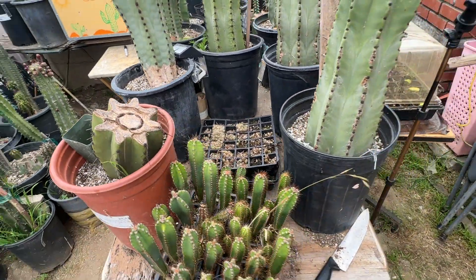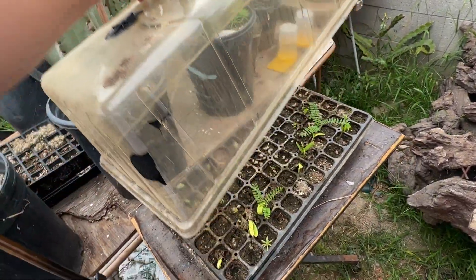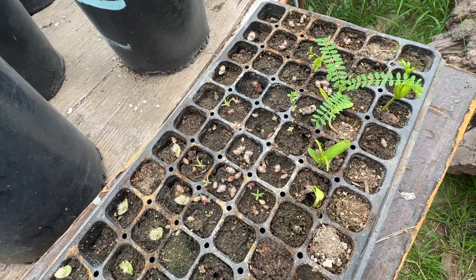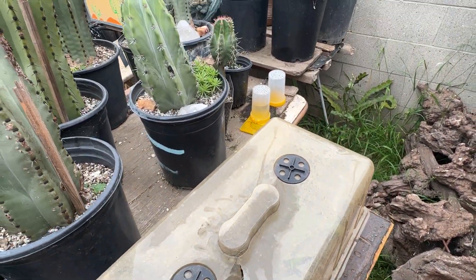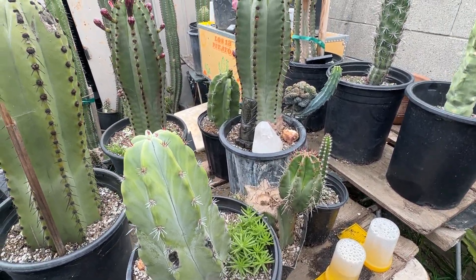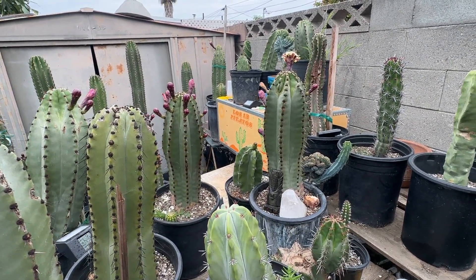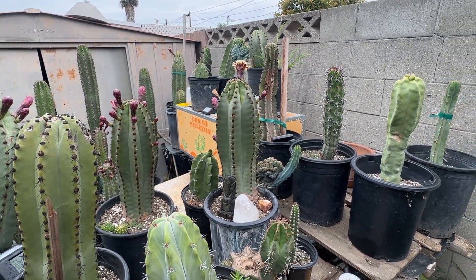Let me show you guys a little bit around. That's all my seedlings here. Well, that's pretty much it for this video — just wait for my videos coming up from the pitayas from Mexico. I have a couple of videos, and thank you!